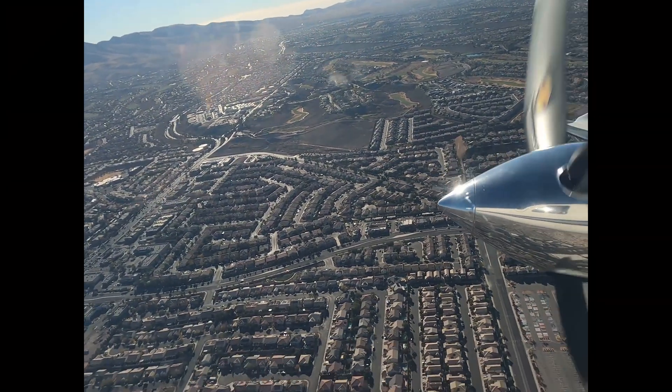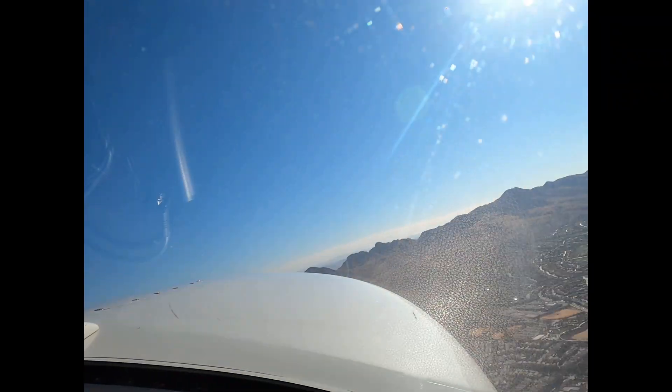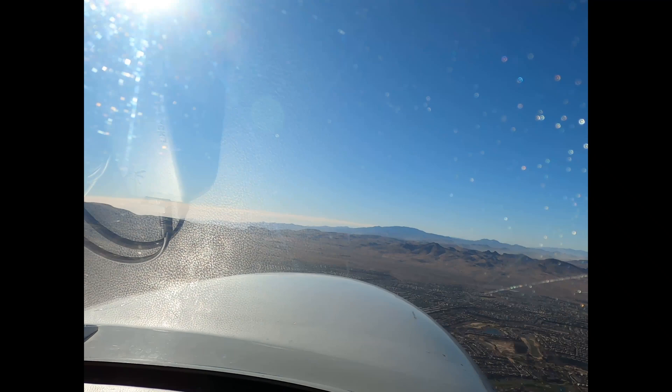This is 6 November Alpha, radar contact, mile and a half east-northeast of the Henderson Airport. That checks for 6 November Alpha.